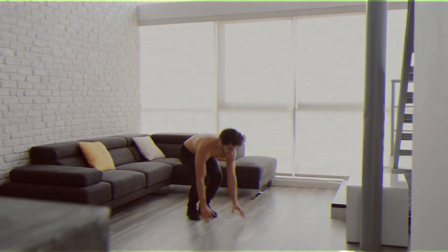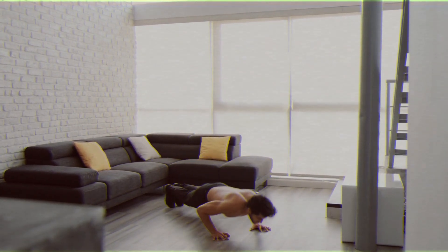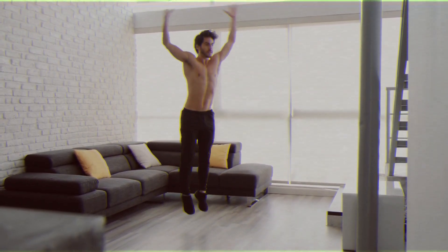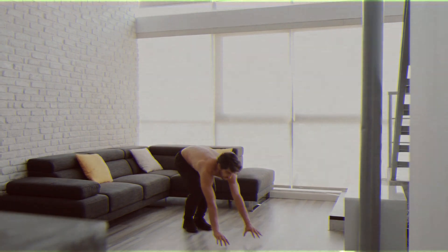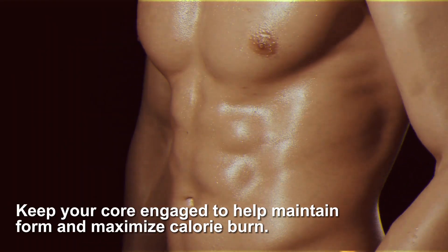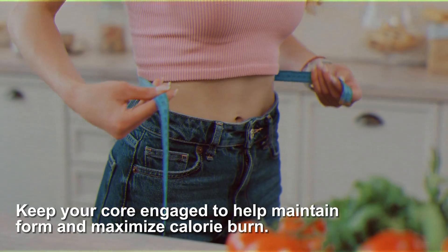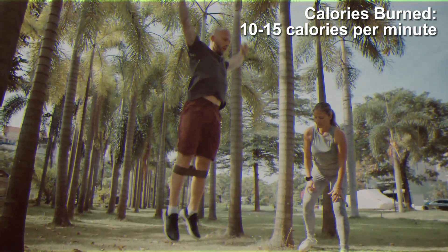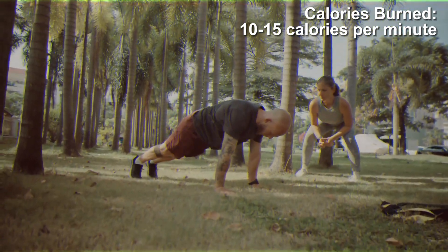Start standing straight, then drop into a squat with your hands placed on the ground. Kick your feet back into a plank position and immediately lower your body for a quick push-up. As you push up, jump your feet back to the squat position and explosively leap into the air, extending your body fully. Keeping your core engaged throughout the movement will help maintain form and maximize calorie burn. Typically, burpees can burn between 10 to 15 calories per minute, depending on the intensity and your body weight.